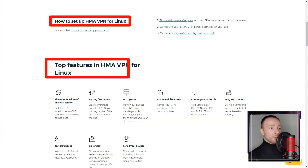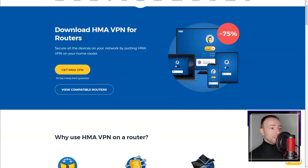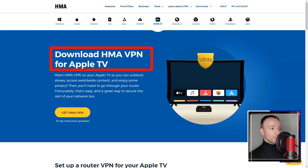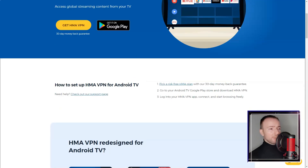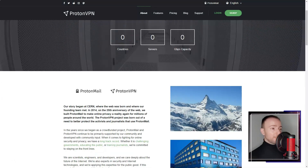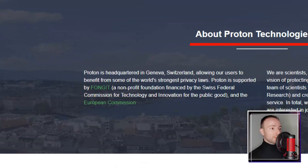Its extensive server network, multi-device compatibility, and content unblocking capabilities make it appealing for users seeking diverse online experiences. However, improvements in connection stability, speed consistency, and more advanced security features would elevate its standing in the competitive VPN market.